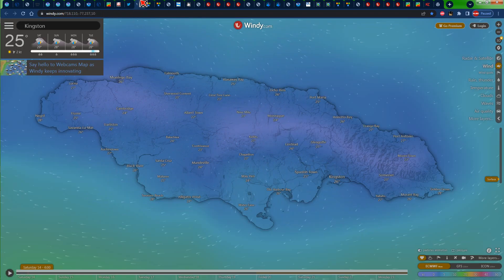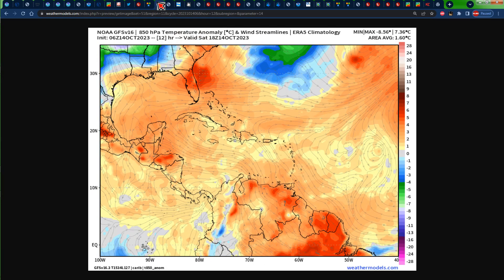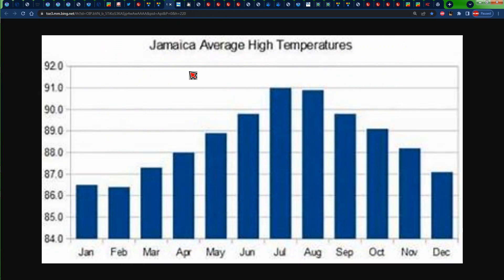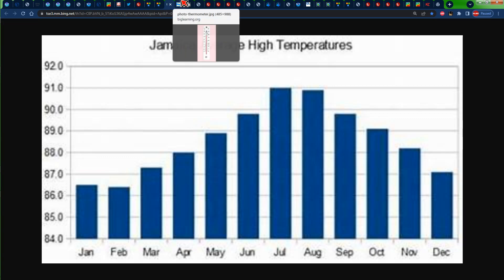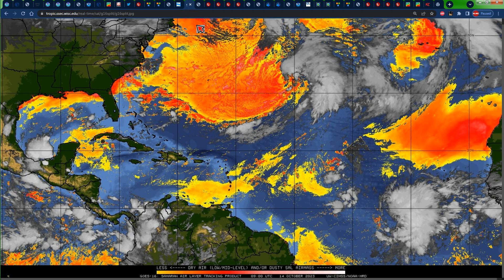Right now we have 26 degrees Celsius in both Montego Bay and Kingston. As the day progresses, by about 18Z on Saturday — which is actually 1 p.m. Jamaica time — we should be seeing those orange colors across Jamaica representing up to 3 degrees Celsius above normal temperatures. The average temperature for October is about 89 degrees Fahrenheit, which is about 31 degrees Celsius, so we could be seeing anywhere from 31 to 34 degrees Celsius today.